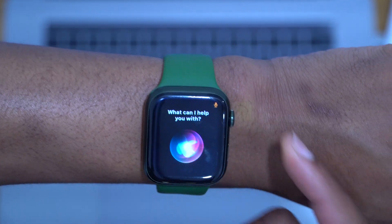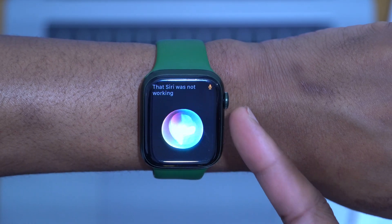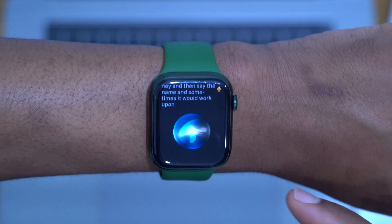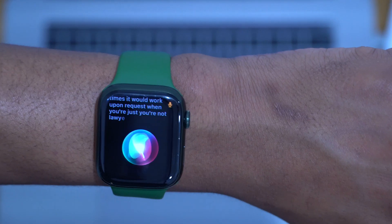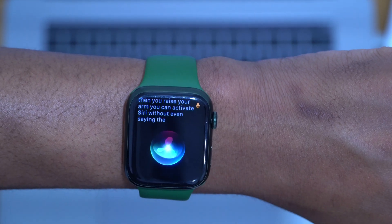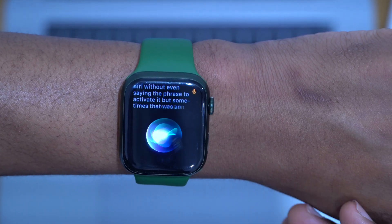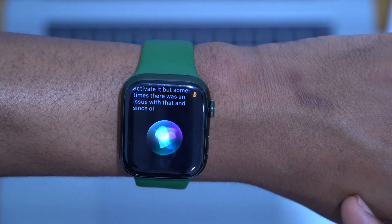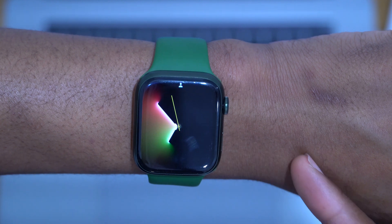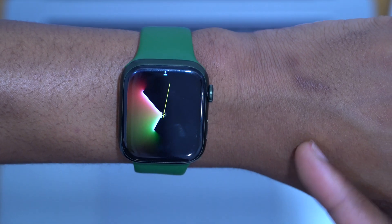Previously with watchOS 8.5 beta 1, a number of people were complaining that Siri was not working — sometimes the 'Hey Siri' phrase wasn't being recognized, and there were also issues with wrist-raise activation. Since I've updated to watchOS 8.5 beta 2, I haven't had an issue with this, so hopefully if this was something you were facing, they have fixed it.